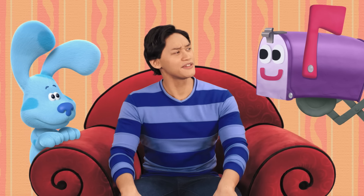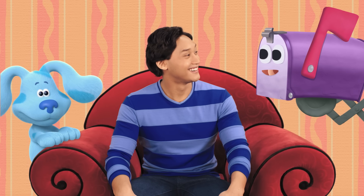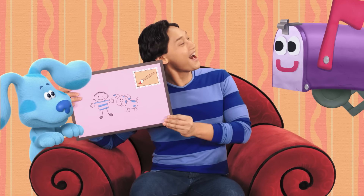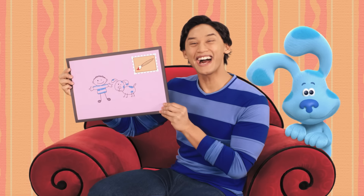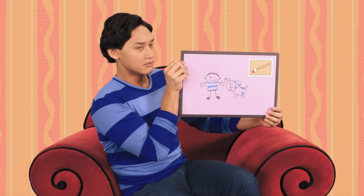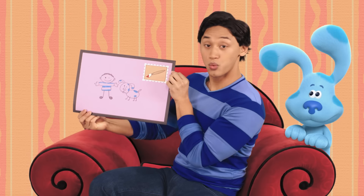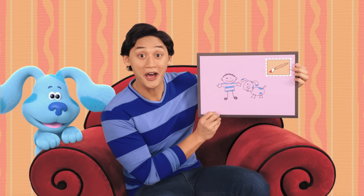Mailbox! Hi! What's your favorite color? My favorite color is purple — like purple grapes, and like me, Mailbox, and the color of this letter. Thanks, Mailbox. You're welcome! Bye! We just got a purple letter! I wonder who it's from.